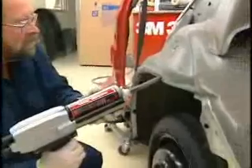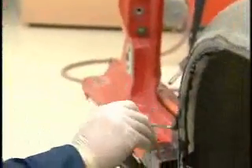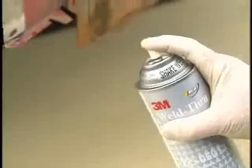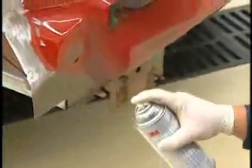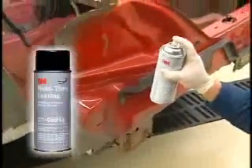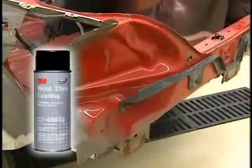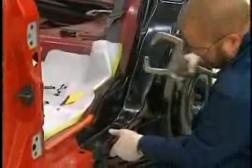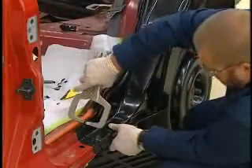Apply 3M AutoMix Panel Bonding Adhesive to all the surfaces to be bonded. Using an acid brush or a plastic spreader, tool out the adhesive to cover all bare metal surfaces. This will restore corrosion protection. Any areas that are to be welded must not be coated with adhesive. Instead, 3M Weld-Through Coating should be applied to all mating surfaces that will be welded. Next, apply an adhesive bead approximately ¼ inch from the inside edge of the replacement panel. When completed, check alignment and clamp the panel into proper position. Tool the excess adhesive to seal the outside of the seam all along the bonded edge of the panels.